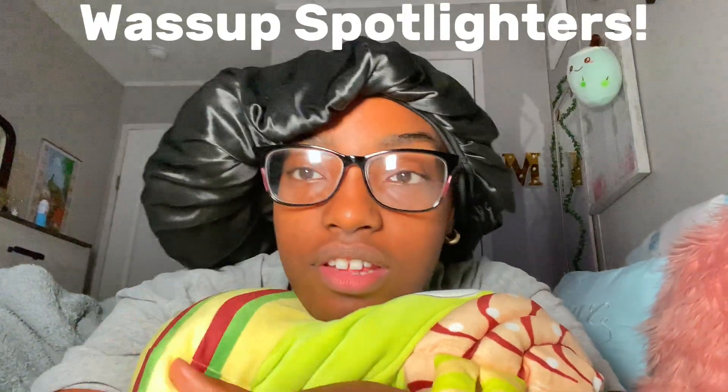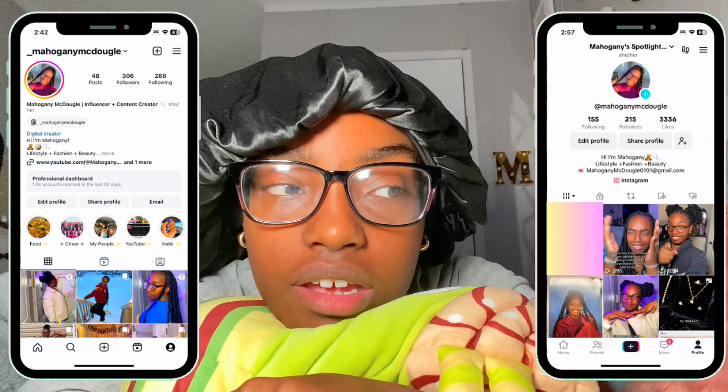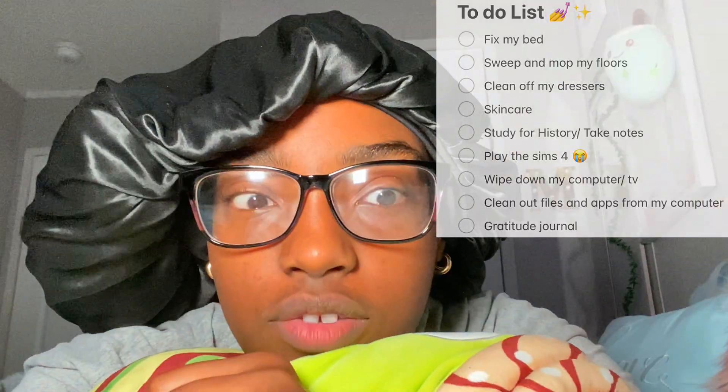What's up Spotlight, it's your girl Mahogany, we're back in another YouTube video. It is currently 11:09 and I'm just now waking up, so we're gonna do a 'how to save a half-wasted day.' I gotta clean my bed, I gotta do all the productive stuff I was supposed to do earlier this morning — we're gonna do it now and I'm gonna take you guys along with me.